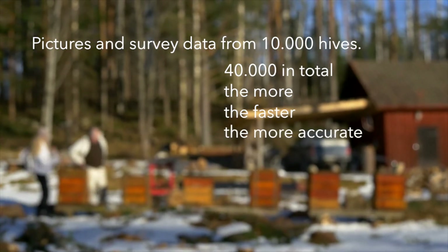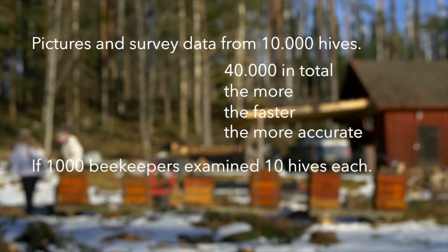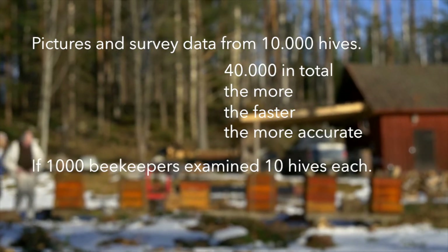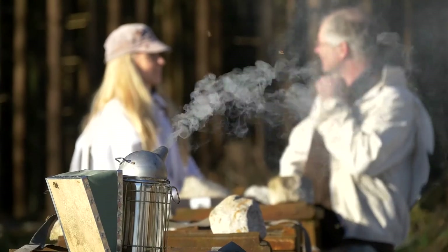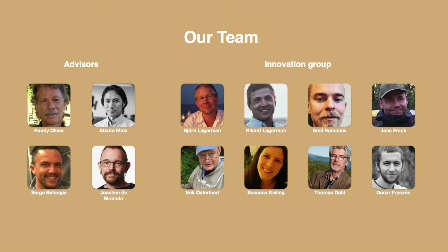We think we can reach that really fast if some thousands of beekeepers worldwide examined, say, 10 hives each. During 2017, we will compare the data with our own extended survey. It will be supervised by leading experts and researchers already on board in our team.